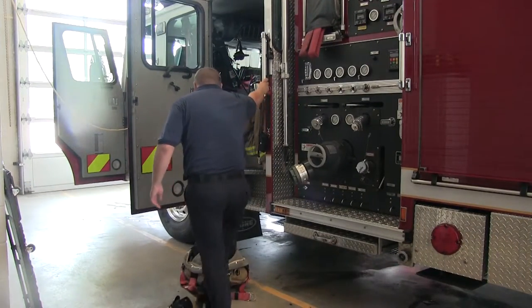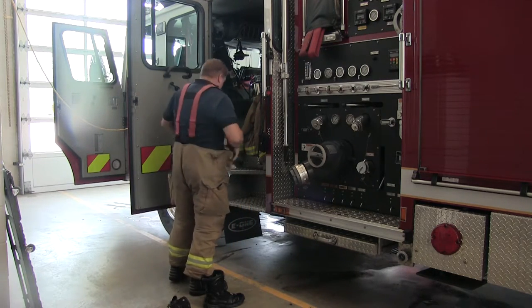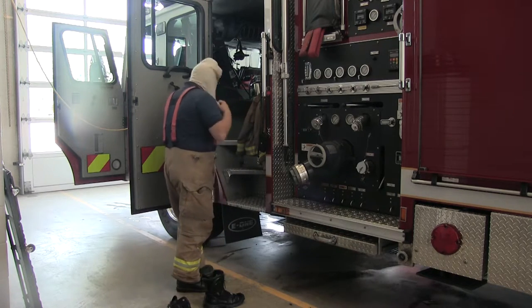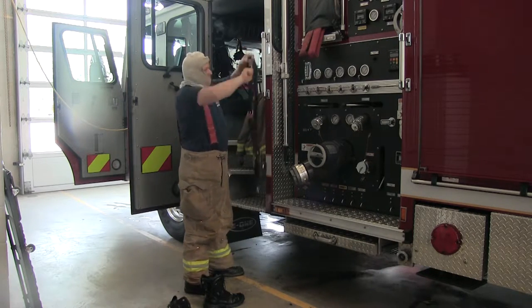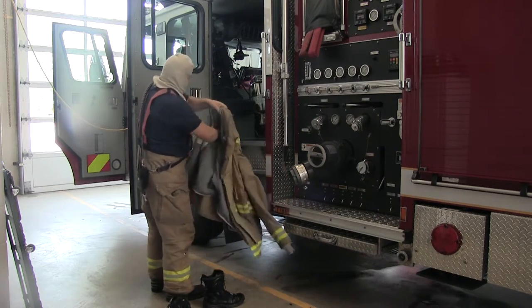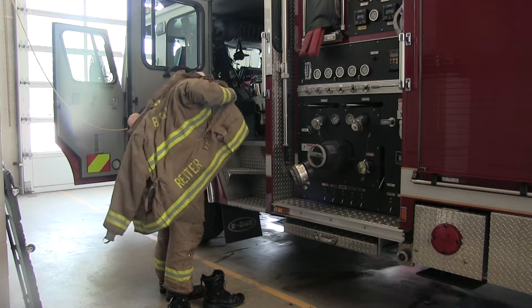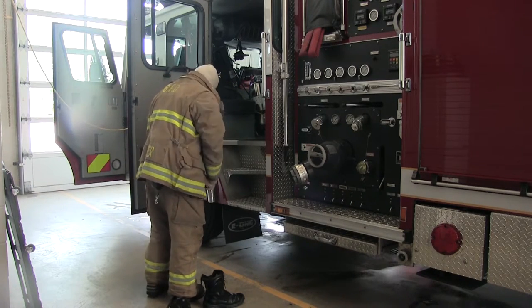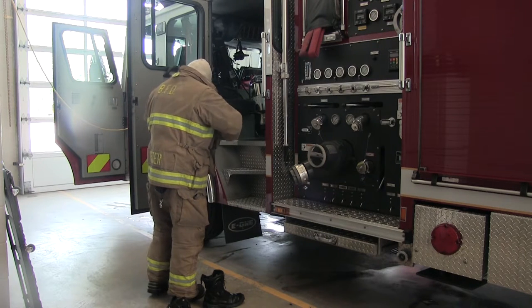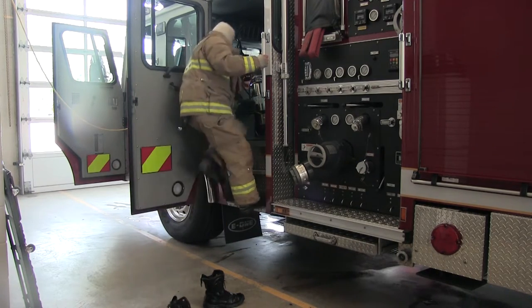Anthony has volunteered to show us how he jumps into his bunker gear, and we're going to time him. Simulating a call for a fire — he jumps into his boots, pulls up his bunker pants, pulls up his suspenders, fastens his waist strap, puts on his hood to protect his neck and head, grabs his radio strap, puts it on, and throws on his turnout coat — all in about 10 to 15 seconds. Then he hops inside the truck, sits in the jump seat, fastens the seat belt, and away they go.